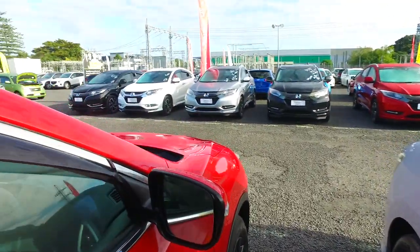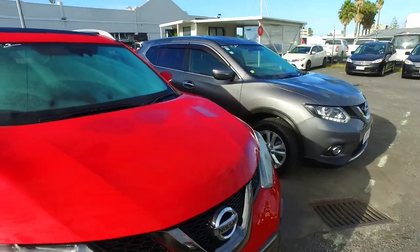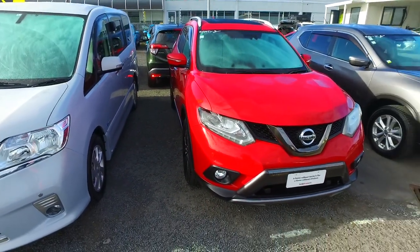Any other questions, give us a call. We've been selling cars here for over 40 years this year, and we sell over 110 cars a month, so we'll look after you. All the best, take care — give us a buzz. Thank you, see ya.